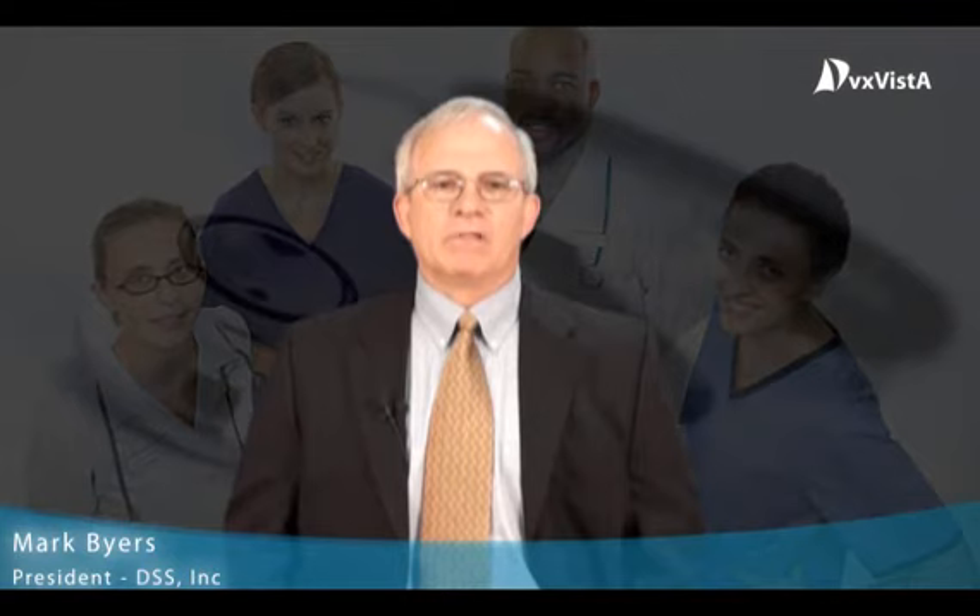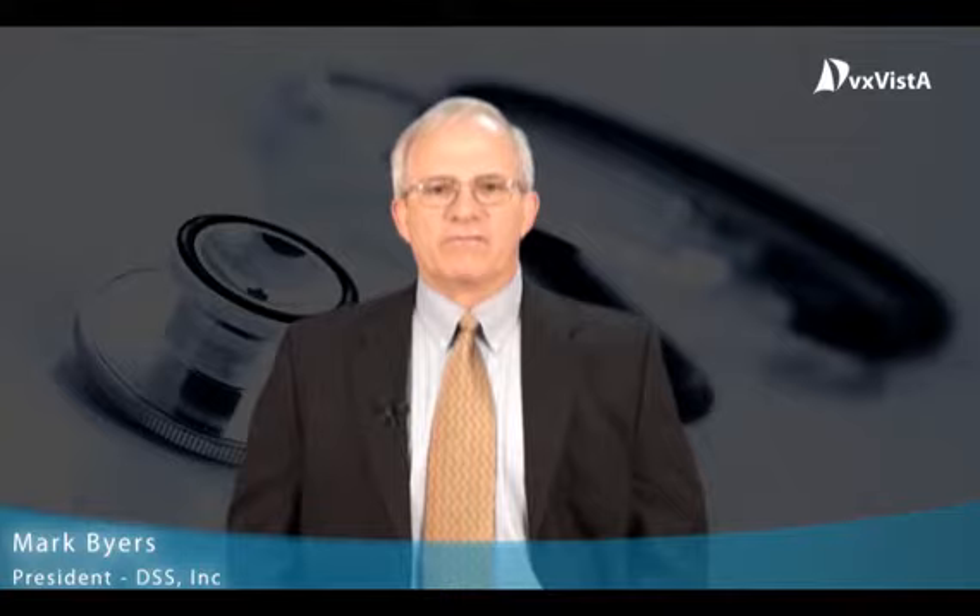We have used our VA Vista experience to help develop a commercialized version of Vista, which we call VXVista. DSS is a member of Open Health Tools, a nonprofit trade group which promotes open source software within the healthcare market.